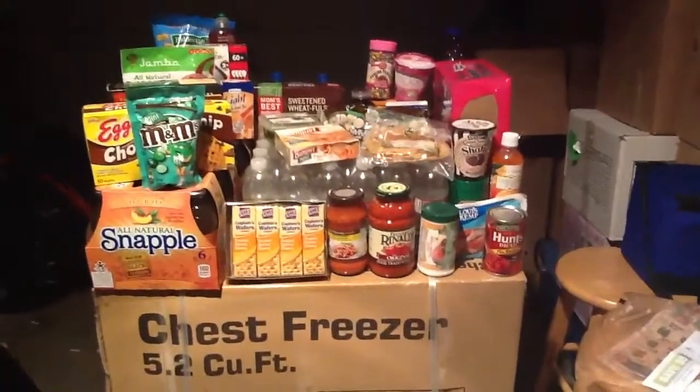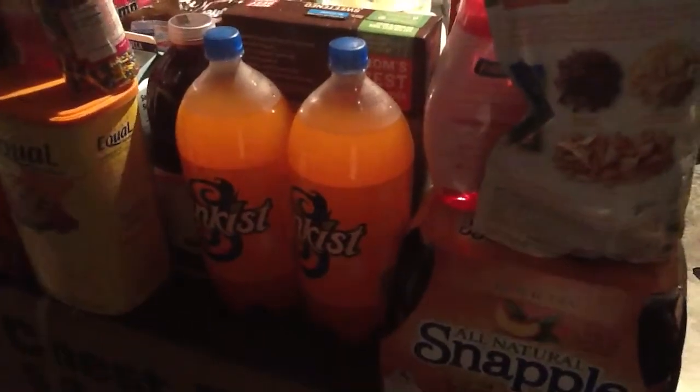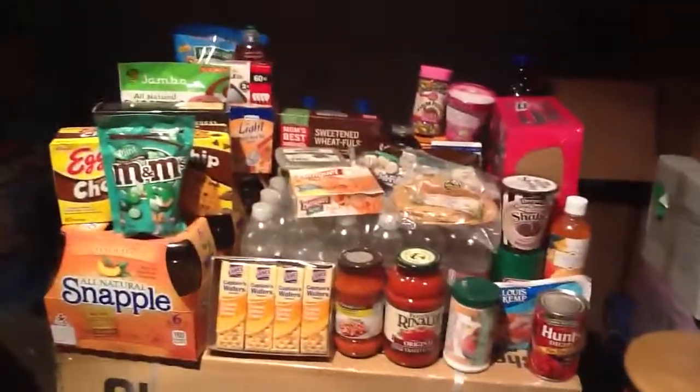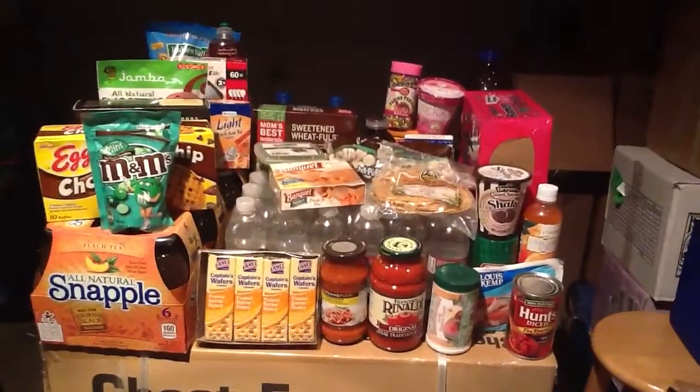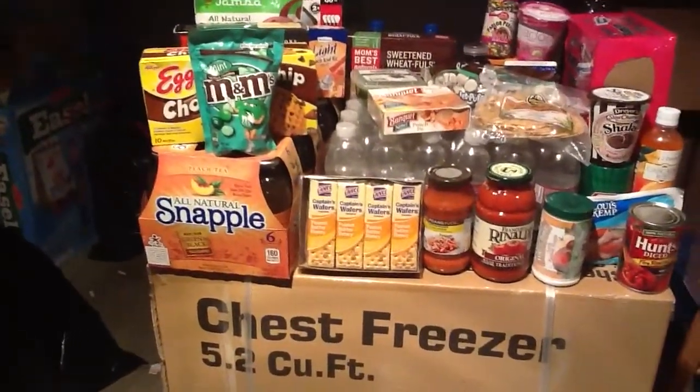I bought two Sunkist at $1.50 each. The coupon book had two $1 off one two-liter coupons, making them 50 cents each. The big Equal sweetener was $6.79 but was free with a coupon. The Snapples were two for $10, so I bought four for $20, and when you bought $20 worth of participating items, you got back a $5 Catalina. I got to about $76 before coupons, so I needed about $20 more.